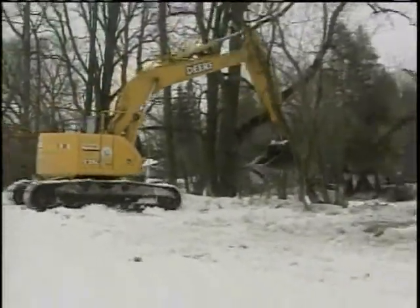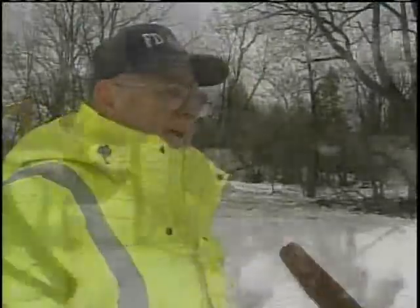We're going to reach wherever we can reach. It's hard to get into the trees and stuff, but we're getting what we can out, so the river is free-flowing once again.